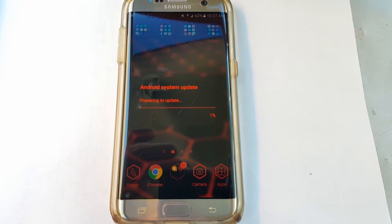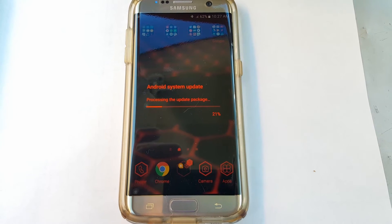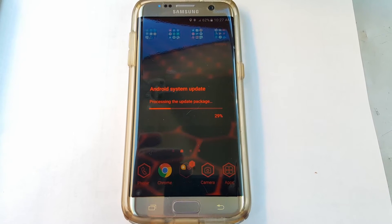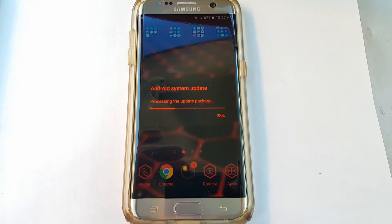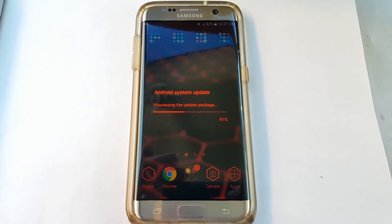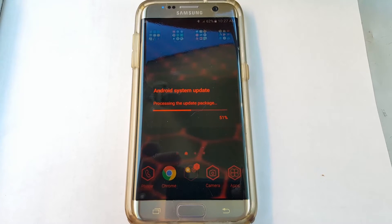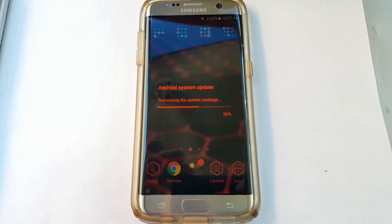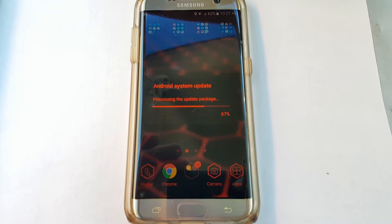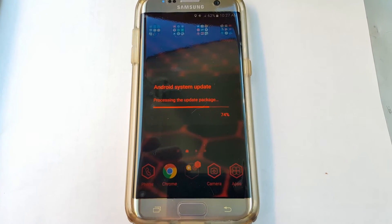Now it's going to say 'Preparing to install update.' Let's see how quick this goes. Hopefully it helps out with a lot of different things, like battery life — I haven't been too impressed with the battery life. Just so people watching know, this is for the T-Mobile LTE Samsung Galaxy S7 Edge, and it's a 6.0 going to 7.0 Nougat.